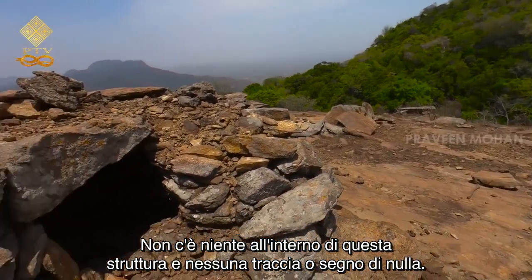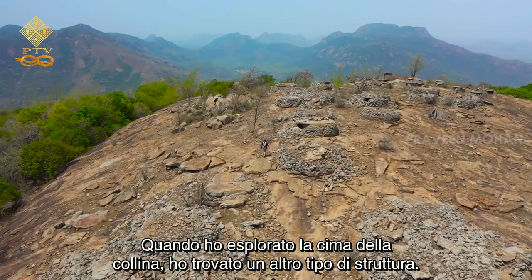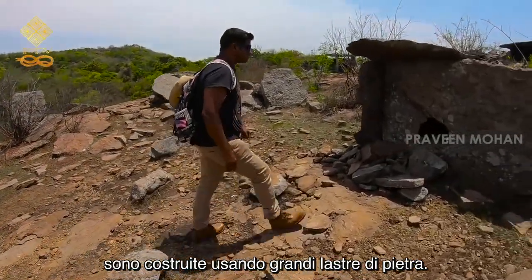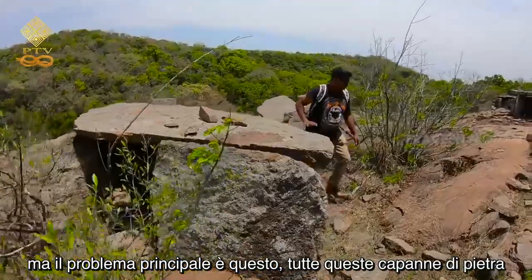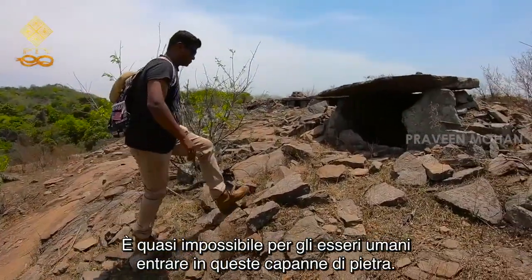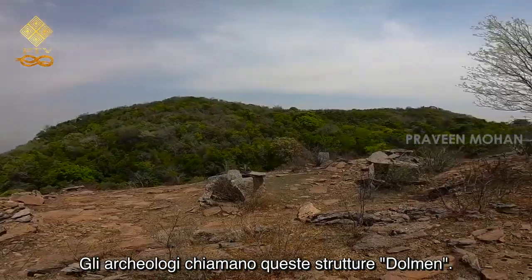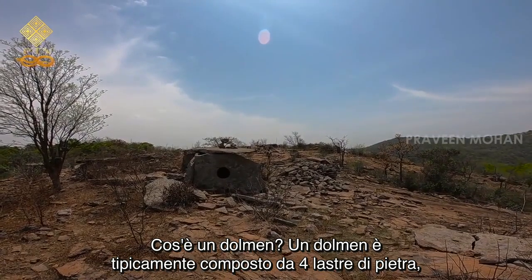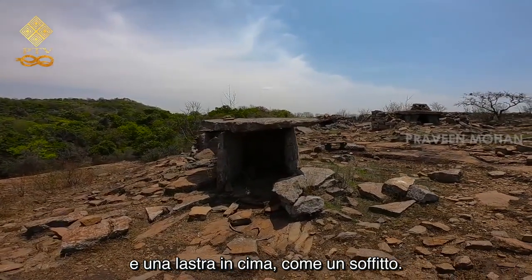There is nothing inside the structure and no traces or signs of anything. When I explored the hilltop, I found another type of structure. Unlike the others, these are not made of smaller stones — they are built using large stone slabs. They look like miniature stone huts, but the main catch is this: all these stone huts are only two feet tall. It is almost impossible for human beings to go inside. Archaeologists call these structures dolmens. A dolmen is typically made of four stone slabs — three slabs on three different sides and one slab on top as a ceiling. Who built these structures, and why?